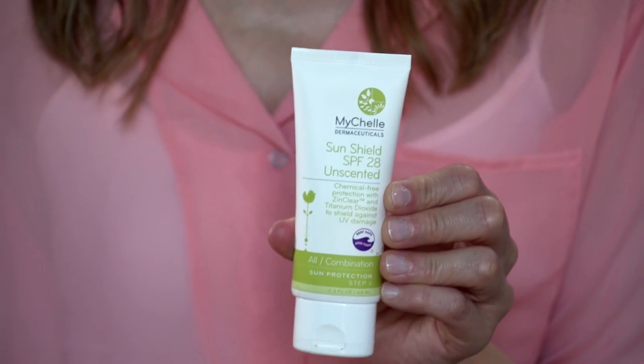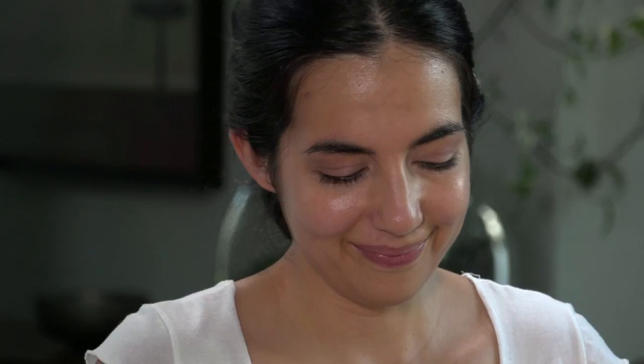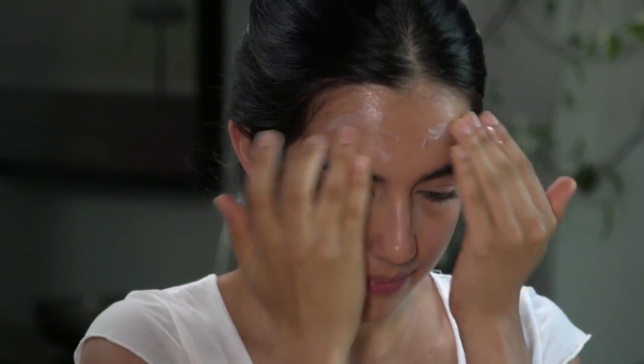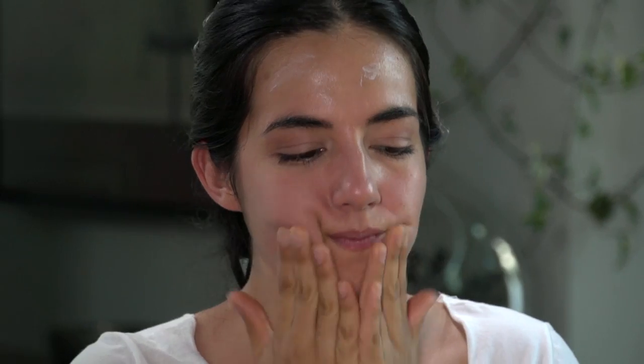Finally, you want to apply your sunscreen, which is an important part of any good daytime regimen. This is a really great one — it's non-comedogenic and it's mineral. You just want to make sure you use a generous amount so that you can cover entirely your neck and face, cheeks and your forehead. This feels good too — very light.